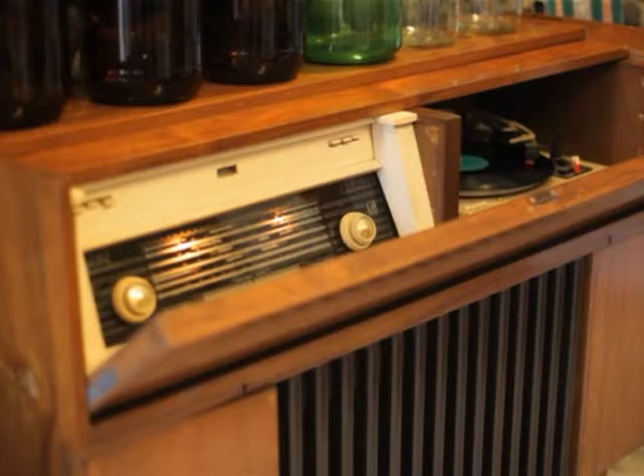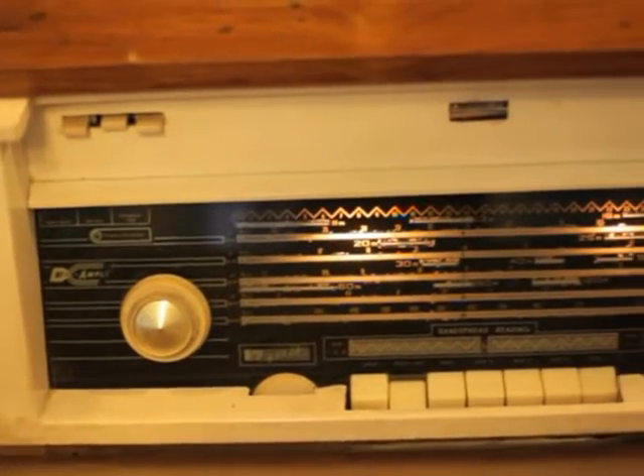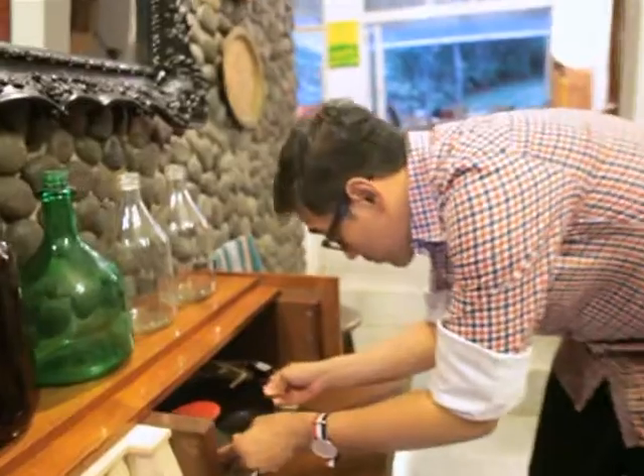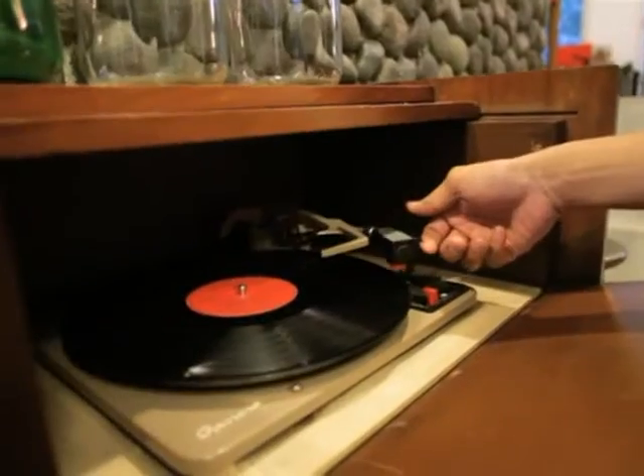Di rumah ini kan saya lihat banyak sekali barang-barang vintage. Mana benda yang mungkin punya cerita tersendiri, yang ada historinya, yang sampai sekarang spesial? Turntable — player piringan hitam — itu yang paling ada ceritanya, karena itu punya orang Josef. Jadi saya sejak kecil dengerin itu, sampai sekarang, dan masih berfungsi.